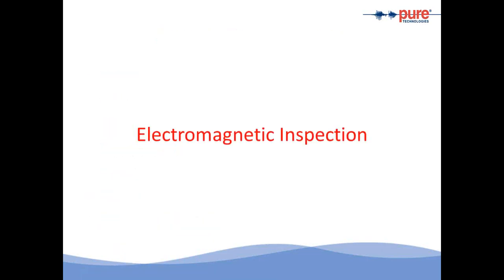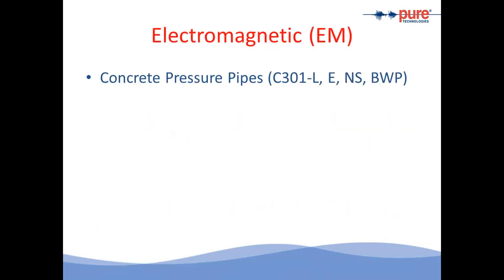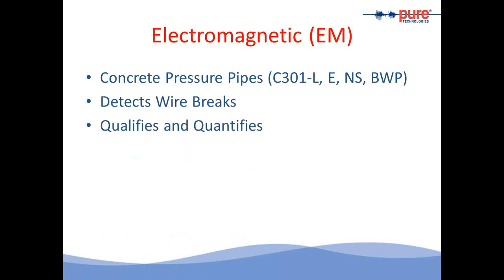Electromagnetic inspection is geared to concrete pressure pipes. Under AWWA it is classified as C301 — it can be lined cylinder, embedded cylinder, non-cylinder pipe, or C303, which is the bar-wrapped pipe or BWP. Electromagnetic inspection detects wire breaks in pre-stressed pipes and qualifies and quantifies the number of wire breaks. The inspection can be manned, robotic, or pipe diver — we'll take a quick look at what these three inspection platforms are.